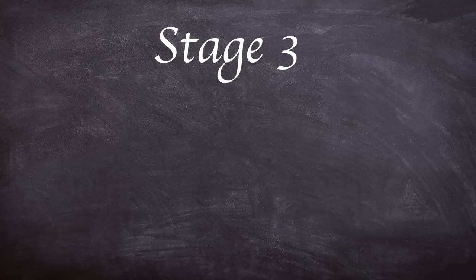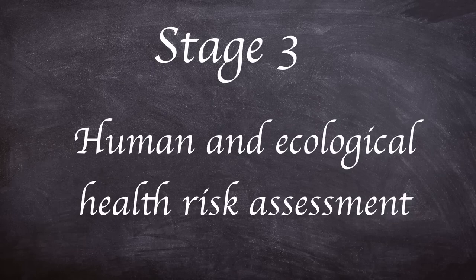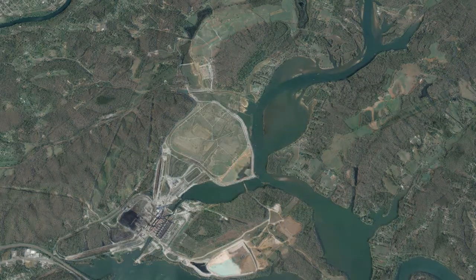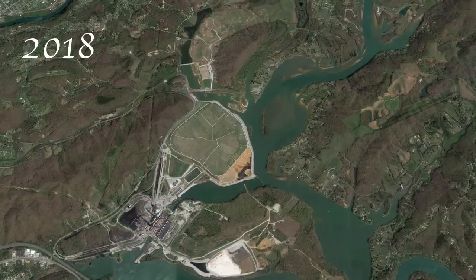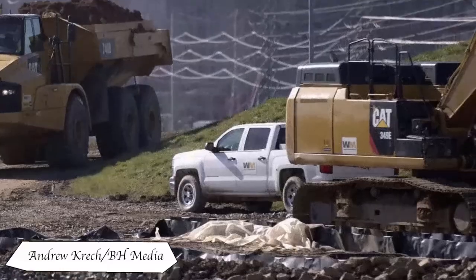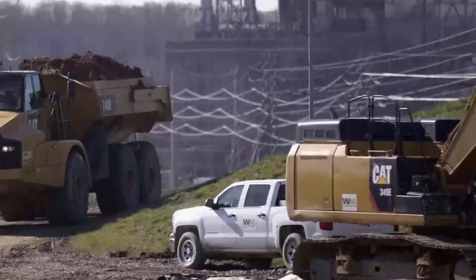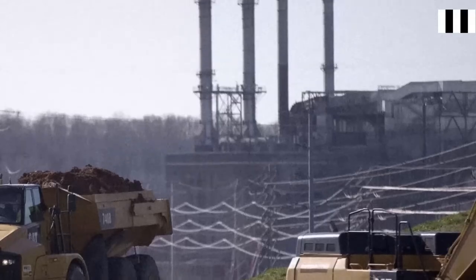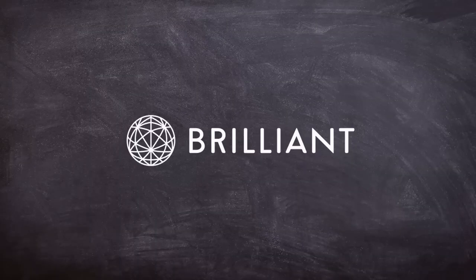The third and final phase consisted of a human and ecological health risk assessment for the remaining ash not removed from the Emery River during phase one. During this phase, monitored natural recovery was selected to complete the cleanup, using natural processes such as mixing, scouring, redepositing and sedimentation of the remaining waste.